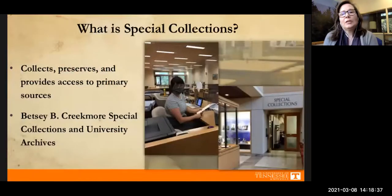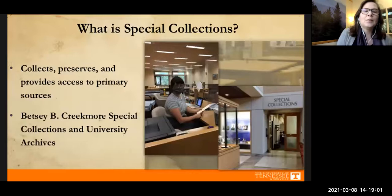So what is special collections? At UT it's the place that collects, preserves, and provides access to the university's rare and distinctive primary sources. Our special collections is its own department but we're also part of the larger library, located on the first floor of Hodges. Our full name is the Betsy B. Creekmore Special Collections and University Archives, but we usually just say special collections.